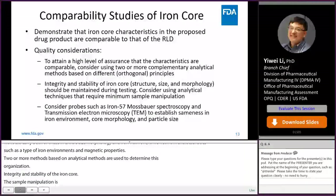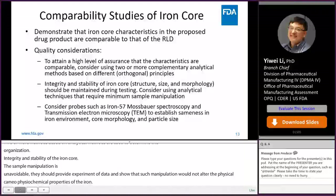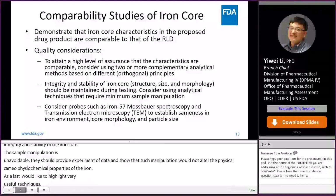I would like to highlight two very useful techniques: iron-57 Mössbauer spectroscopy and TEM. Both have shown great utilities in establishing sameness between the test product and RLD for iron core characterization.